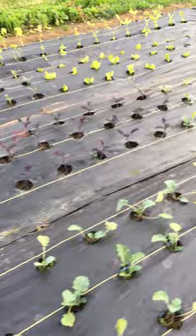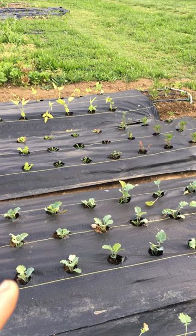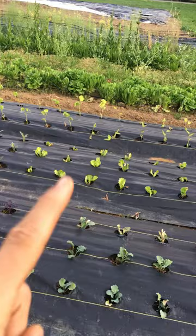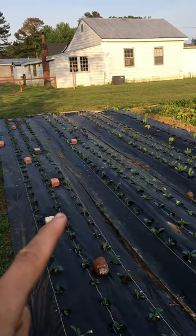So while we're out here I can show you what we have. We've got some premier kale, more premier kale, marigolds as a bio barrier for good bugs and bad bugs, beans over there, and this whole section is cabbage, broccoli, and Brussels.